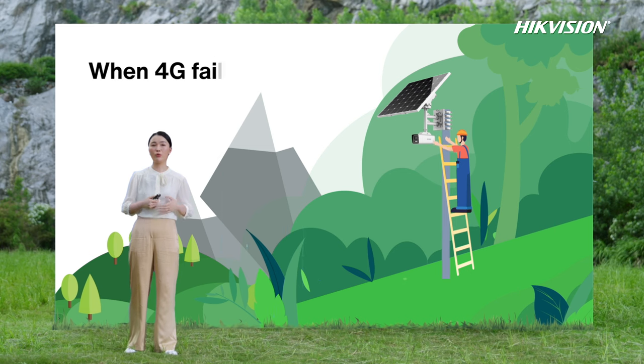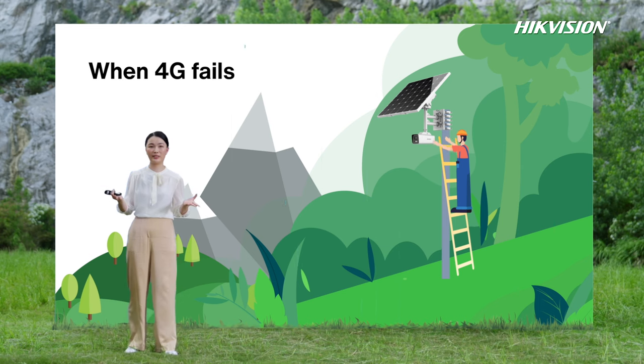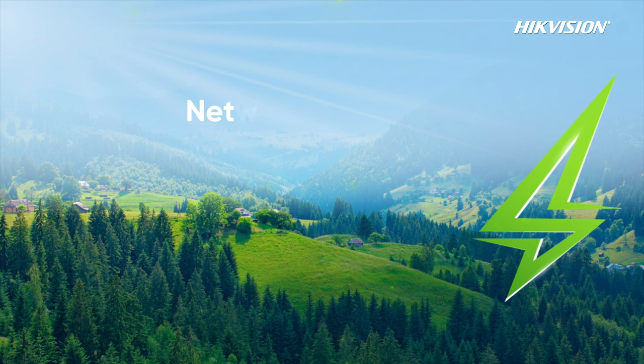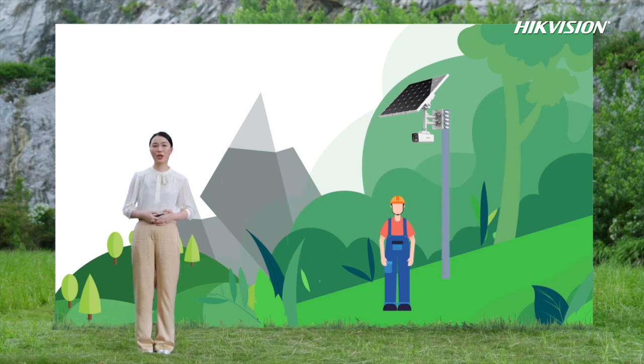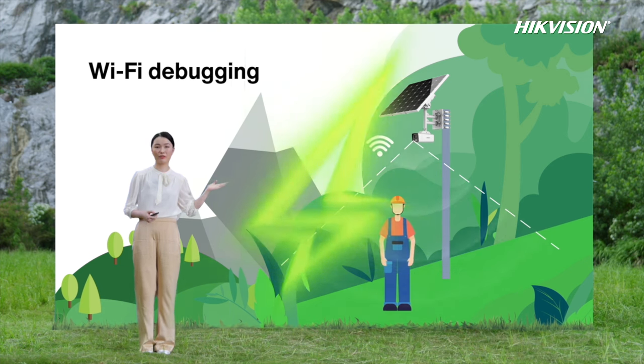Another pain point is that when 4G fails, someone needs to go to the site and climb up to the camera for troubleshooting — very inconvenient and unsafe. With Hikvision's 4G solar power varifocal bullet camera, network problems are much easier to solve. It supports WiFi debugging under the installation point when the 4G connection fails, so there is no need to climb high.